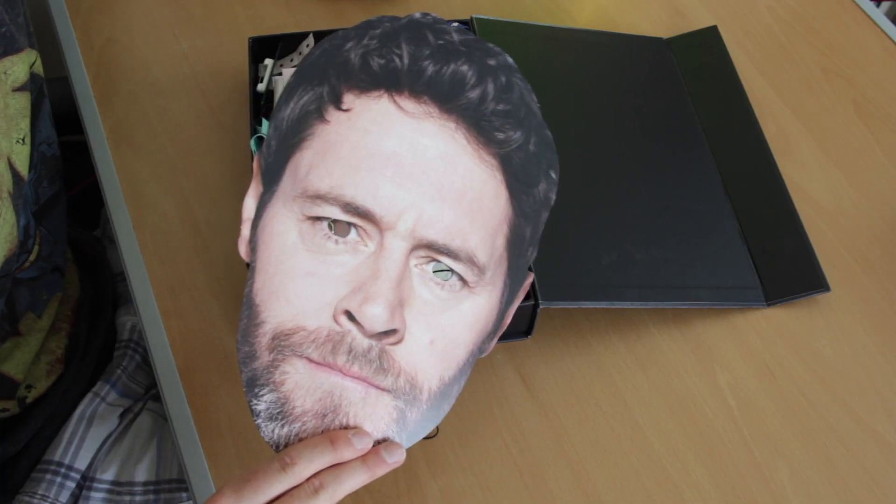On our way out, people had been drinking, and me and my friend Henry put on our masks and we were leading a chorus of these women singing Take That songs. It was quite a moment. Won't forget it. Very bizarre. That's the story behind the Take That mask.